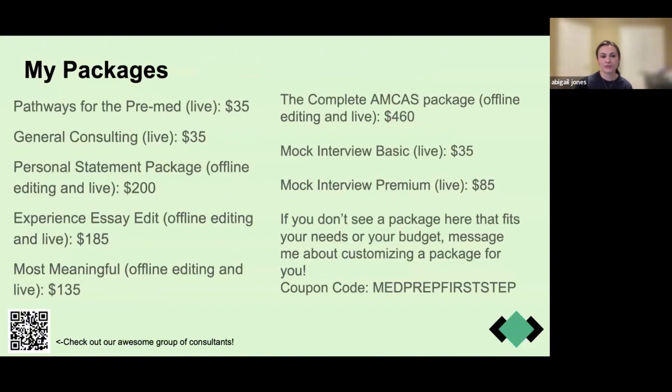I'm going to briefly go over some packages in case you find yourself needing additional help beyond these free seminars.